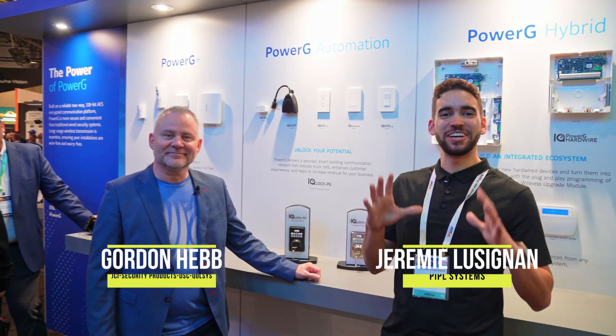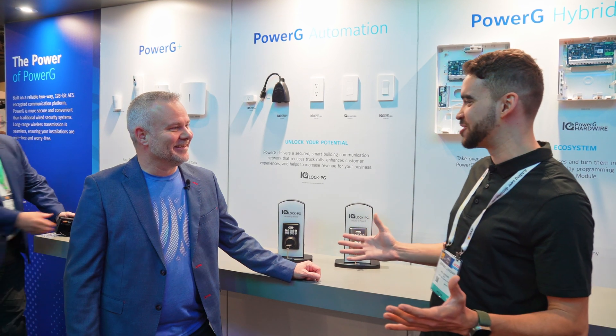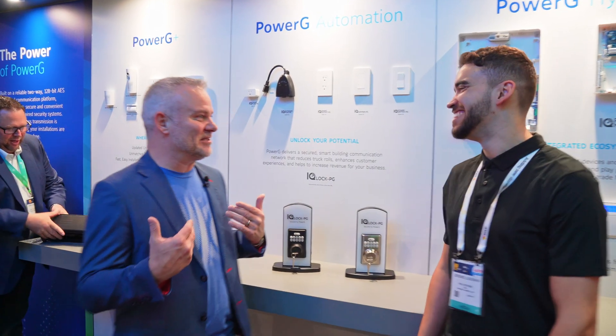Live from ISC West, we are in the Johnson Controls booth. I'm excited to be here. Gordon, how are you doing? Doing fantastic. We're at ISC West. Why wouldn't I be smiling?